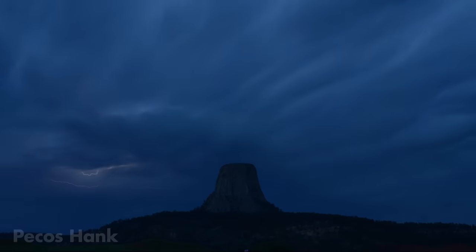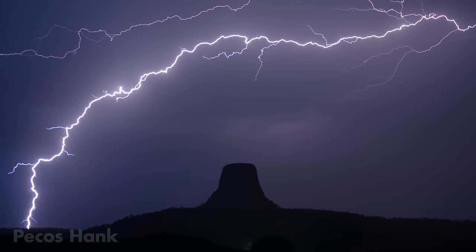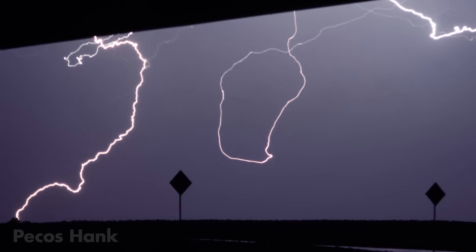During a lightning storm, it's a good idea not to be the tallest thing standing around, but that doesn't mean you're safe if you're the shortest. Lightning seems to have a physics-defying mind of its own, and often takes unlikely, erratic paths before striking a random target.